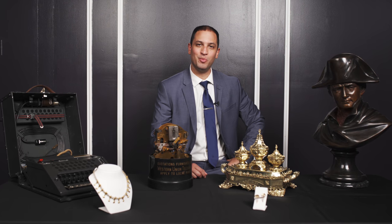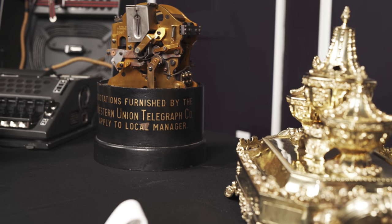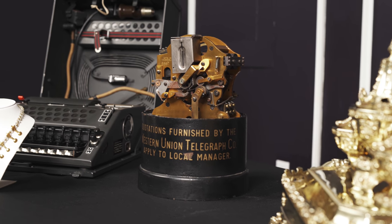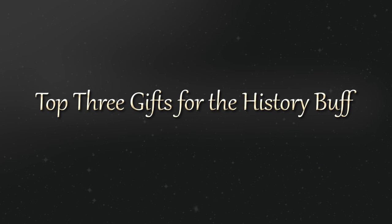All of us have at least one history buff in our life. There's no better place to find an item with historical significance other than MS Rao Antiques. This is MS Rao Antiques' top three gifts for the history buff.